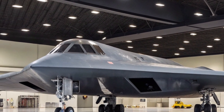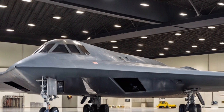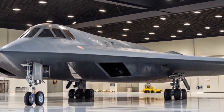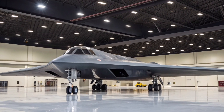Despite being a long-range strategic bomber, the B-2's flight characteristics are remarkable. It can fly more than 6,000 nautical miles without refueling and can extend that range even further with aerial refueling. This global reach allows the U.S. Air Force to deploy it anywhere in the world within hours, ensuring rapid response to emerging threats.